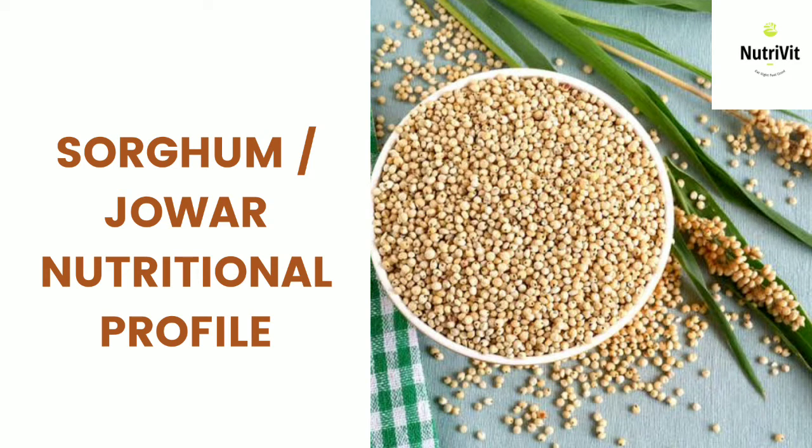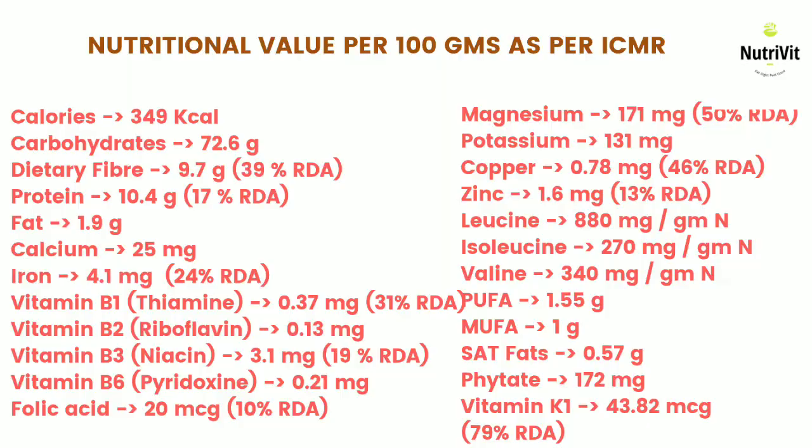In the last video I talked about millets that are cultivated in India, their common names and their role in prospering the great flora. In this video I am going to talk about sorghum or jowar in detail — its nutritional composition as well as its benefits on health. Let's have a look at the nutritional composition of jowar per hundred grams.